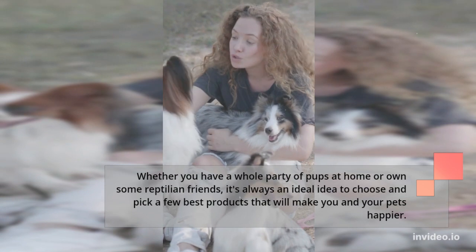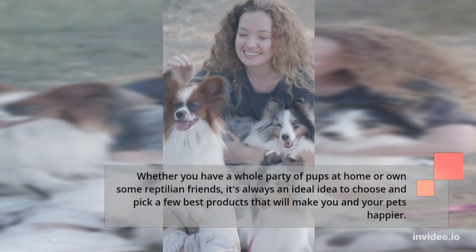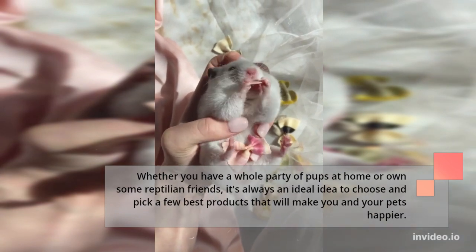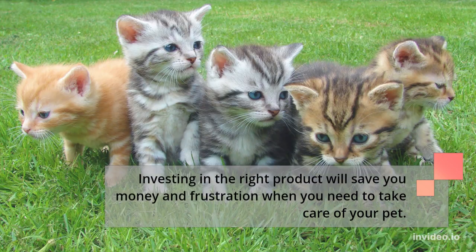Whether you have a whole party of pups at home or own some reptilian friends, it's always an ideal idea to choose and pick a few best products that will make you and your pets happier. Investing in the right product will save you money and frustration when you need to take care of your pet.